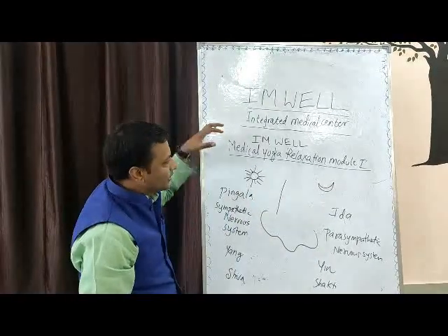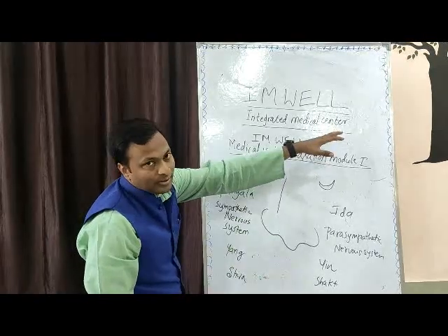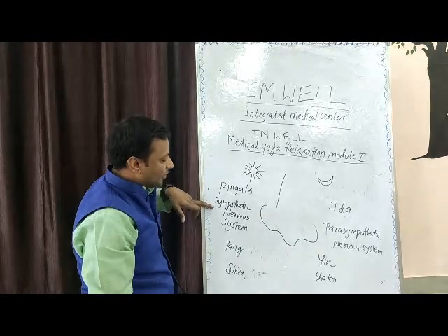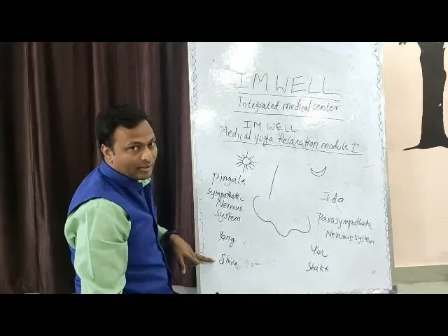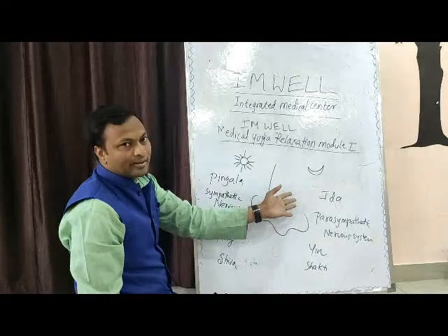The left side of the nostril relates to the left brain. On the right side is Pingala, the sympathetic nervous system. Yang is a muscular energy or achievement. Shiva is the Indian mythological belief. So we practice left nostril breathing now.